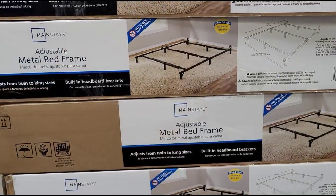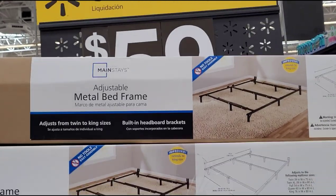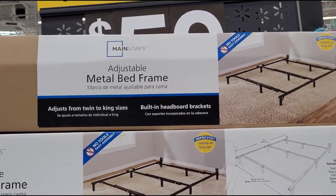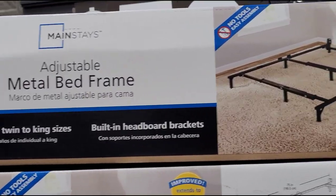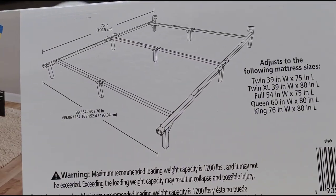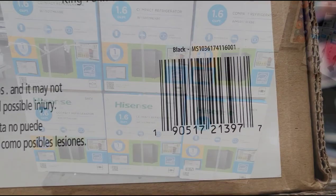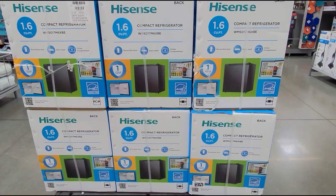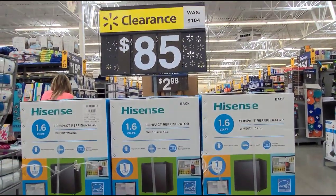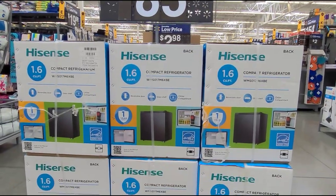This metal bed frame on clearance for $459. That is how it looks. Compact refrigerator on clearance for $85, and it was $104. That is how it looks.